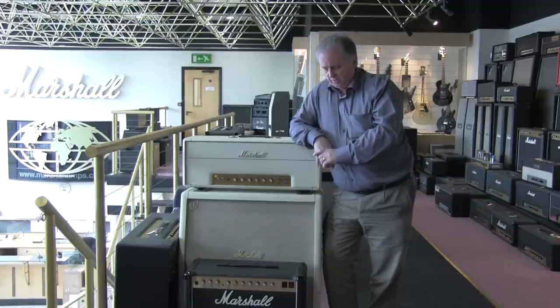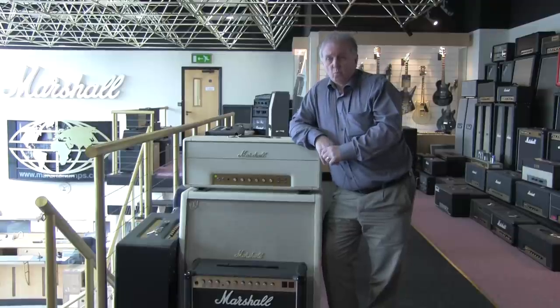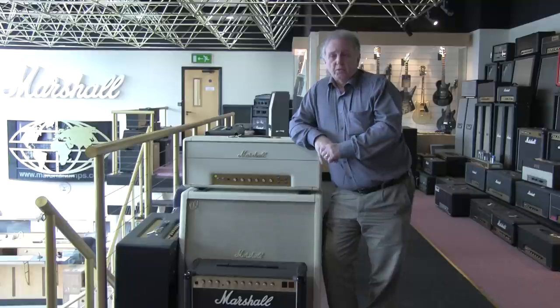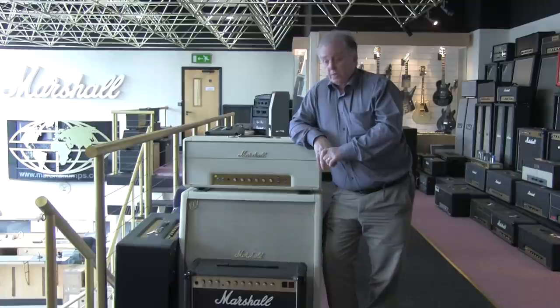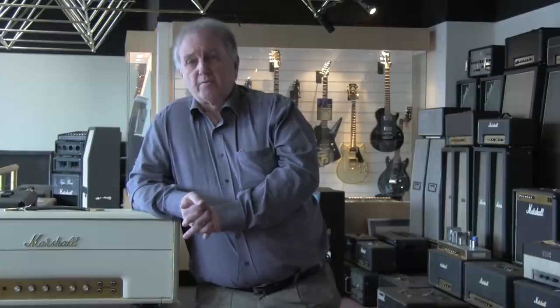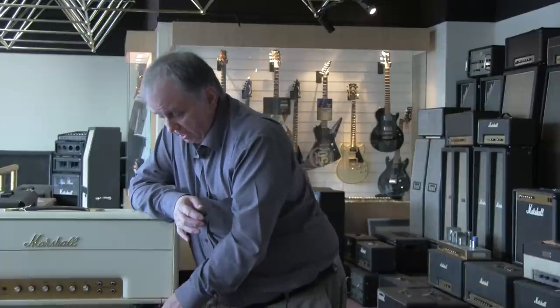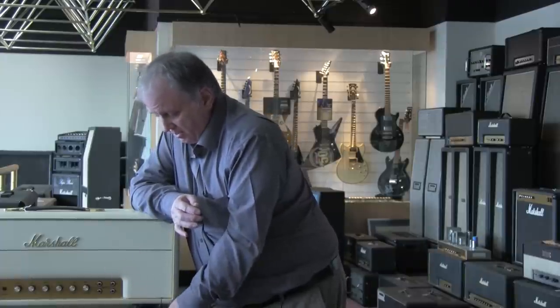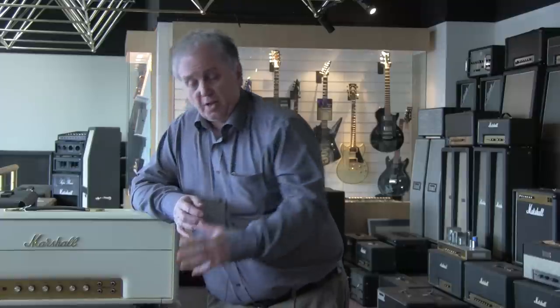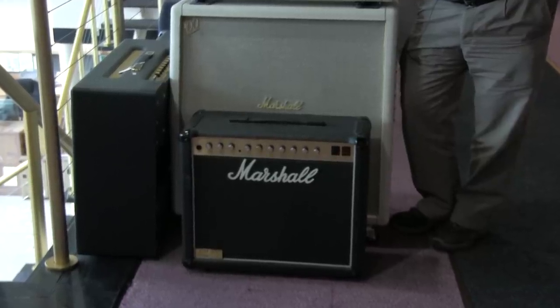We sold thousands and thousands of these because when it came out in the 80s, it was the first time we'd done a two-channel amplifier giving you that warmth of a clean sound, smooth through to heavy rock sound, with the addition of reverb. The one thing that's probably stayed the same throughout the whole life of Marshall amplification is the 4x12 speaker cabinet. This particular size — both the angled and the straight — was designed in 64, and it hasn't changed literally over the last 50 years.